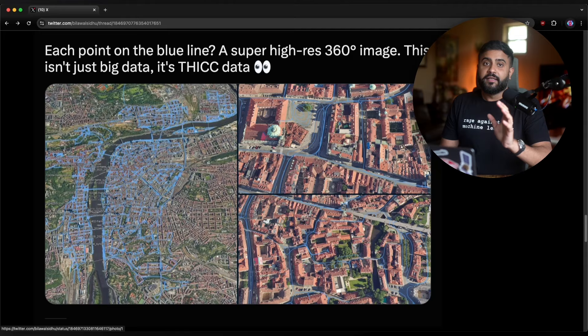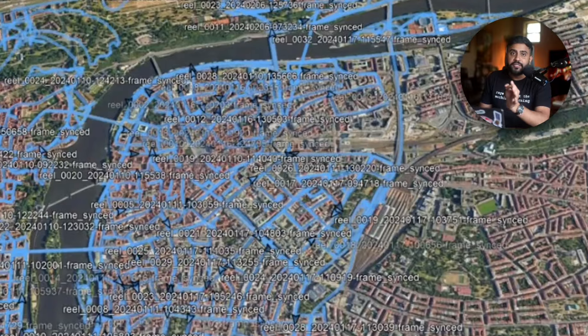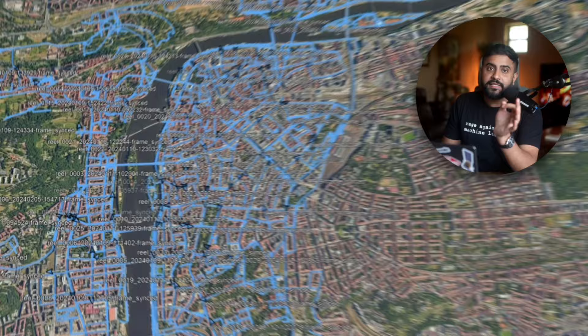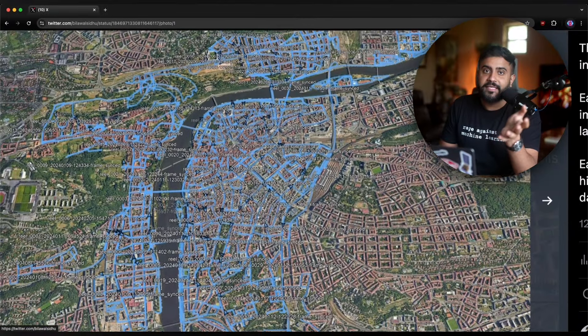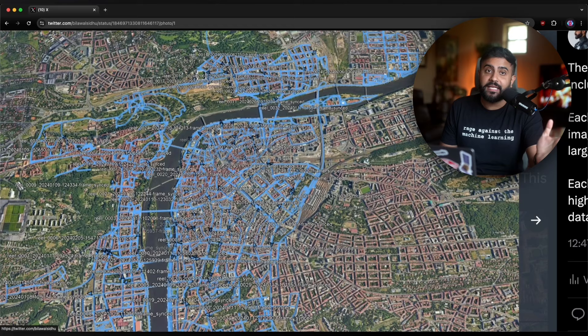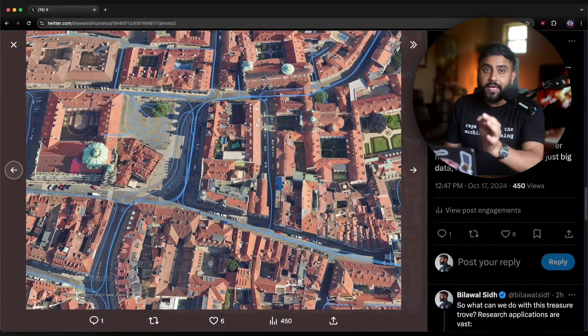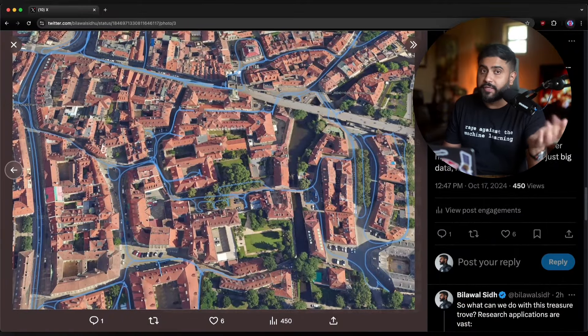Now let's talk about coverage. These folks actually went through the pain of capturing all the dead-end roads. All the blue dots that you see on this map are 360 panos — that is really, really awesome coverage. I like to call these types of datasets a sandbox dataset: super high density for this area that you can reconstruct in immaculate detail. The pose accuracy is really, really good — again, two centimeters.